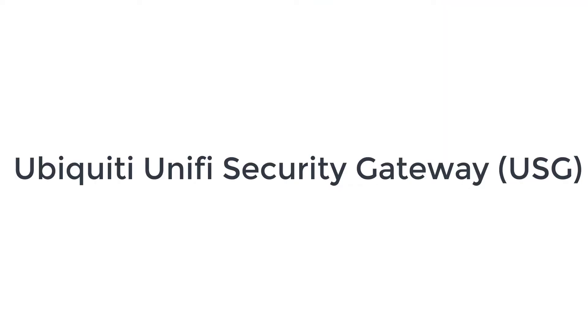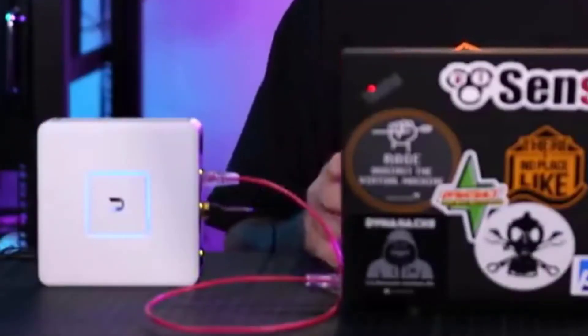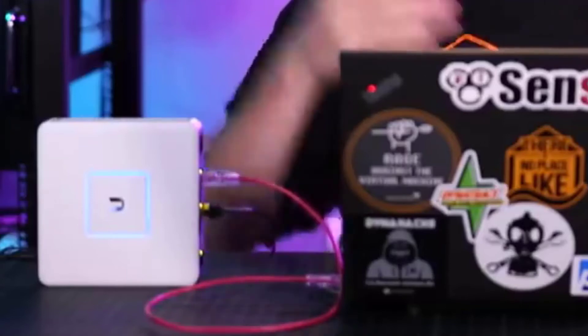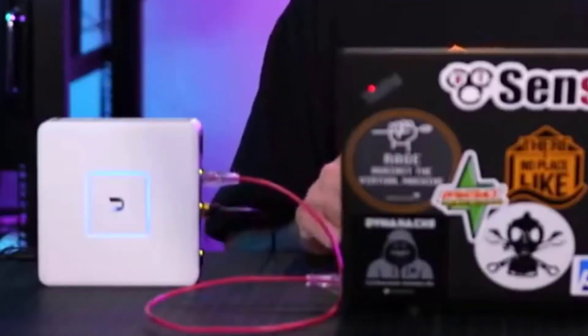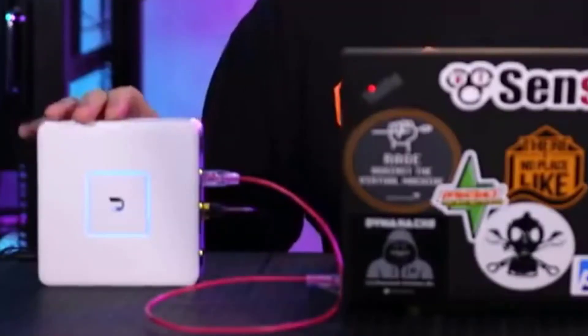The number 1 on the list is the Ubiquiti UniFi Security Gateway. With the Ubiquiti UniFi Security Gateway, you get an advanced hardware firewall and router that supports gigabit ethernet speeds and even more. While the device is intended for use in businesses, it is affordable enough for home use as well.